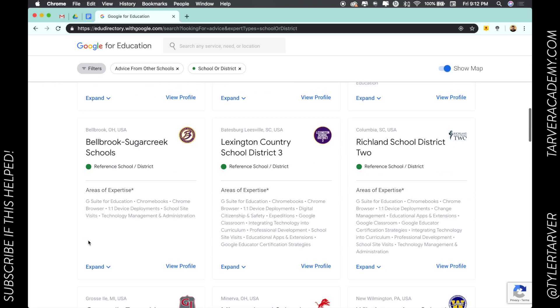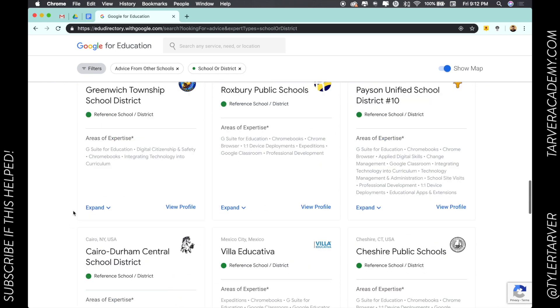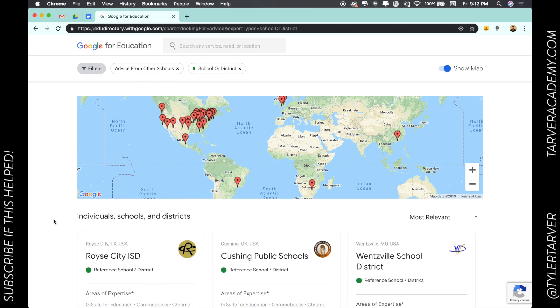My kid's school is actually on here, thanks to my friend Leanne Pinkerton. She and I work together — she's a great educator — and we did a ton of stuff along with some other great administrators, teachers, and support staff. We did a lot of Google stuff, so our school is on here too.